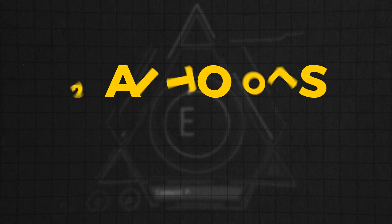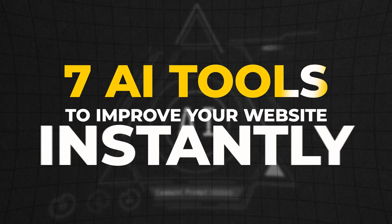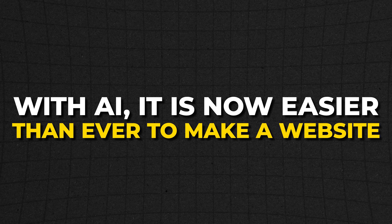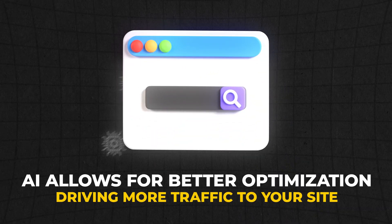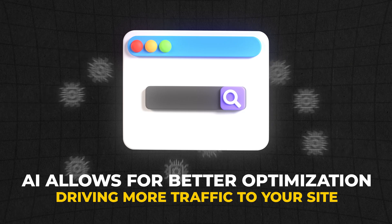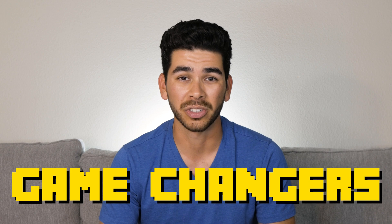In this video, we are going to discuss seven AI tools to improve your website instantly. With the advance of AI, specifically in the web design space, it is now easier than ever to make a website and have it up and running within a couple hours. AI allows for better optimization, which will result in driving more traffic to your site. Some of these tools are game changers, and they will significantly decrease the amount of time you have to put in and increase your results.